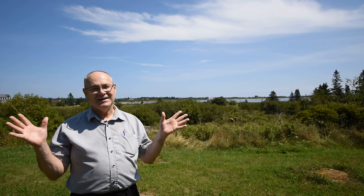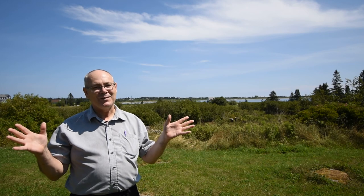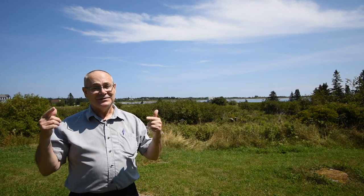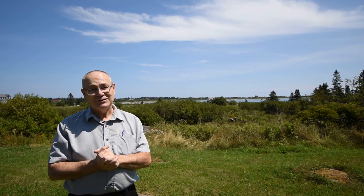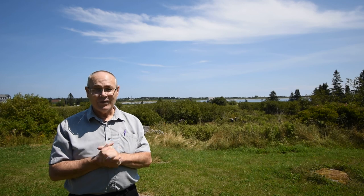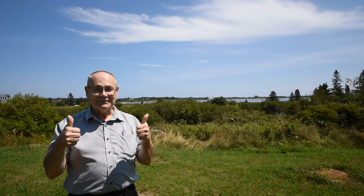As you can see, this would make a great full-time home and actually a great cottage as far as that goes. So if you or anyone else that you might know might be interested in a property like this, or have a property to sell, we'd love to help you.